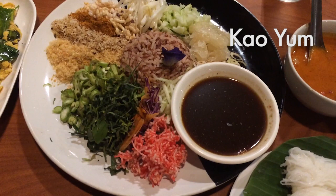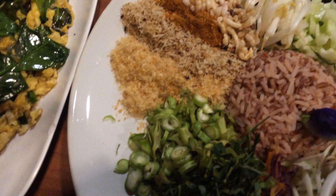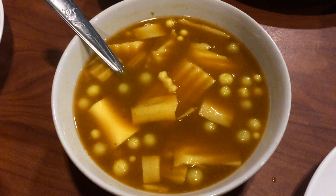This one here is khao yam. I always order this whenever I'm having southern food — it's a rice salad, and it's got some red rice, some pomelo, cucumber, toasted coconut, dried shrimp, and a ton of different things.